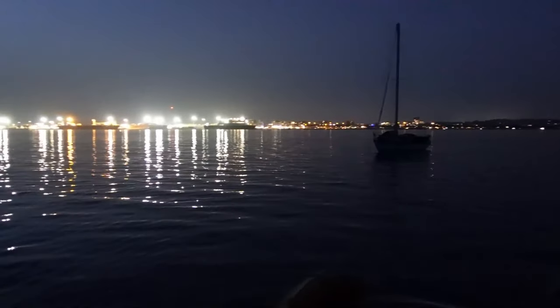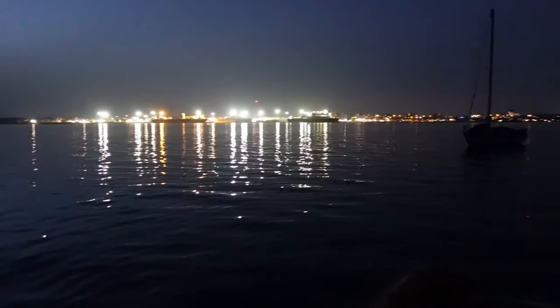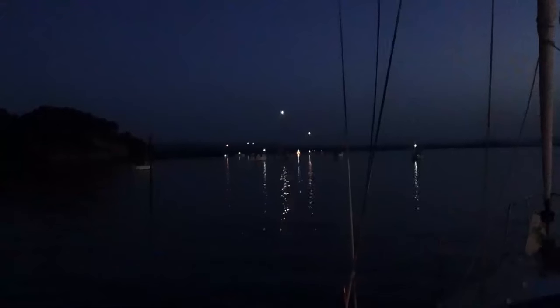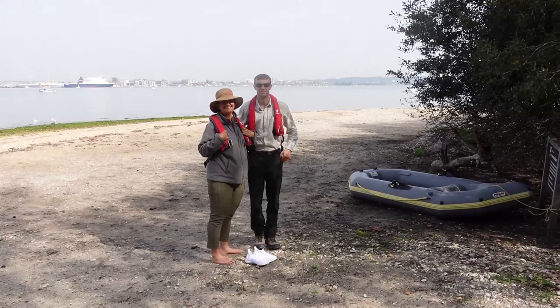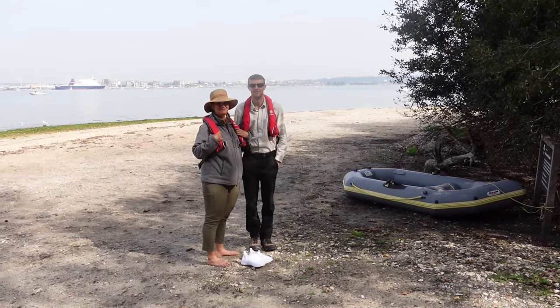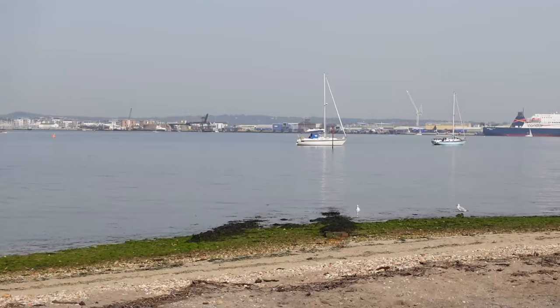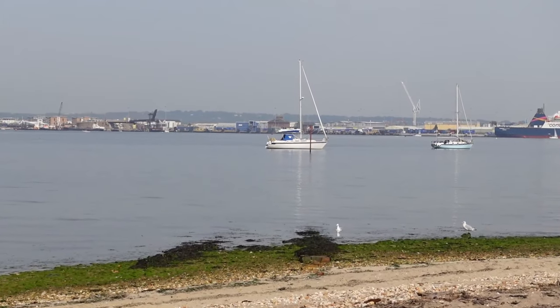We arrived safely a few hours ago and anchored up on the west side of Brownsea Island. This is the night view over to Poole and the ferry terminal. And here is the sharp contrast of the dark shore of Brownsea Island — I'm sure we'll sleep easy tonight. Here we are, just arrived in the dinghy on the bank of Brownsea Island. The boat's out there alongside that post.